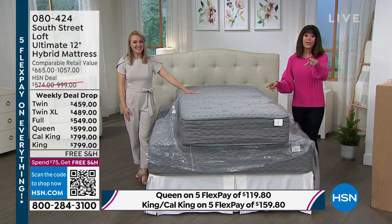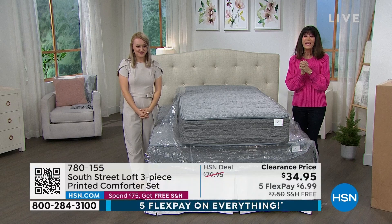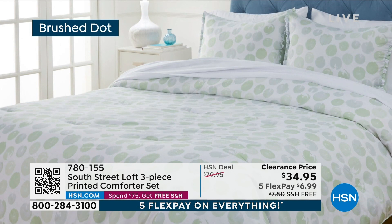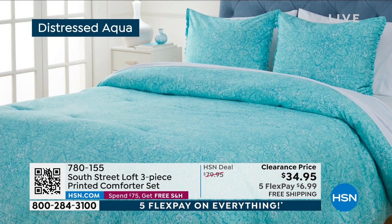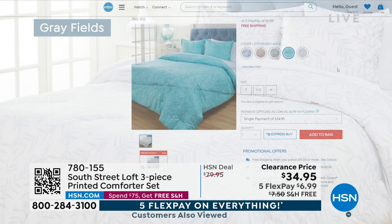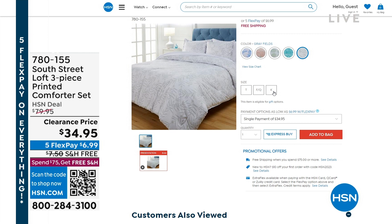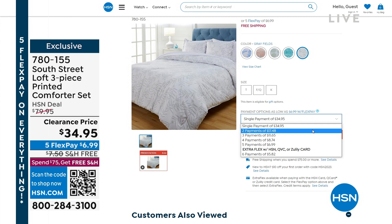It is marked at $34.95 on sale. We have it available in blue leaves, brush floral, brush dot, distressed aqua, and gray fields. We have a twin, full/queen, and king available, marked from $79.95 to only $34.95 — which is incredible. So you bought the mattress. We're so happy we actually have an airing of the adjustable base coming up because we normally don't, and when we have a full airing you get to find out a lot more.